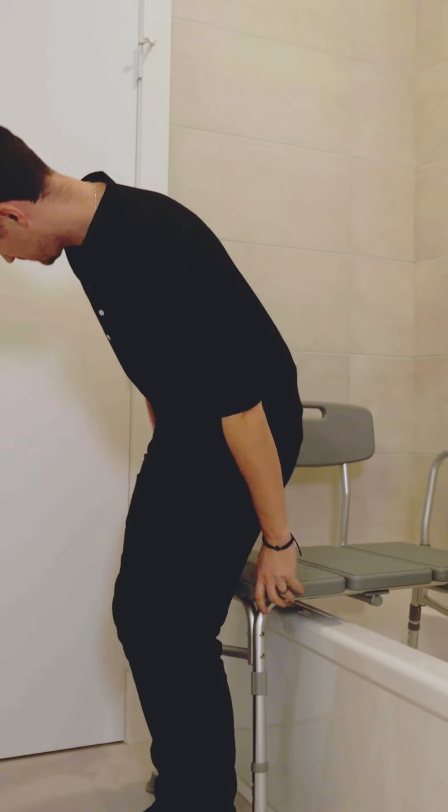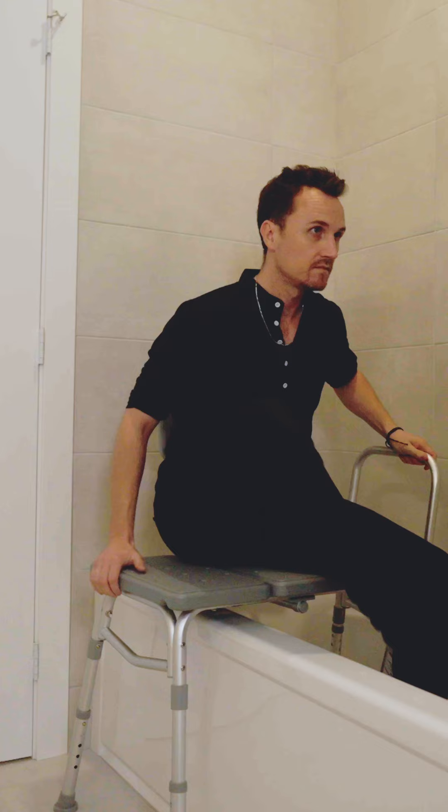Foam wedges can help with respiratory issues by raising up your torso and allowing a better night's sleep. Lumbar rolls help in nearly every situation where sitting seems to be a little uncomfortable, and we can help you with that. Transfer benches help in transitioning into the bathtub and maintaining stability whenever you need to move between seats.